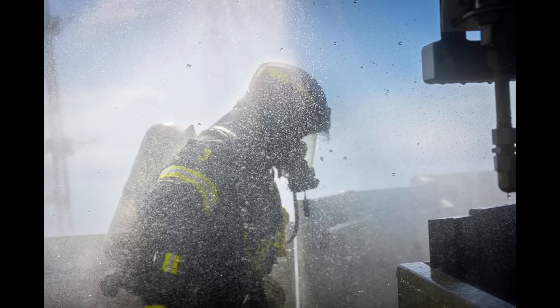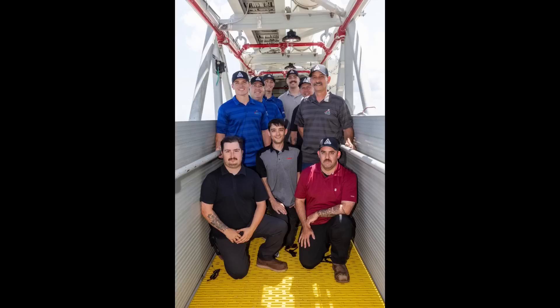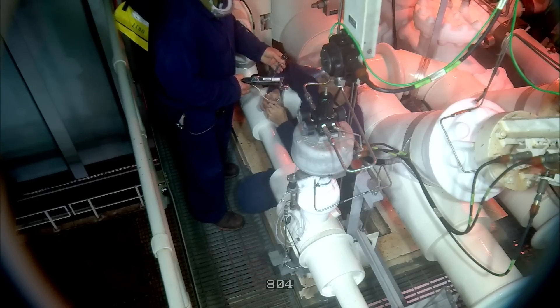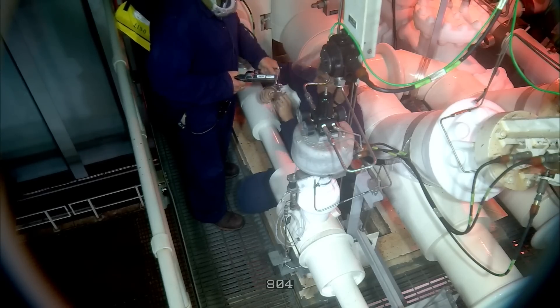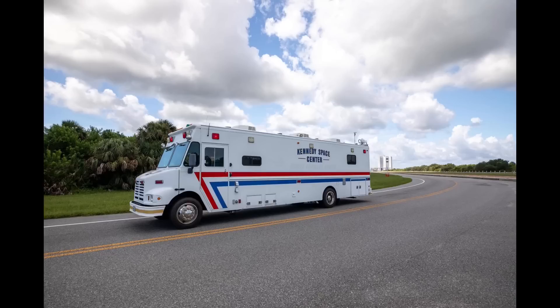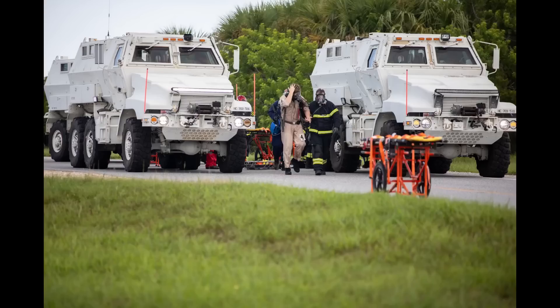On launch day, there could be three teams on the mobile launcher: the flight crew and the closeout crew who are working to get the astronauts situated in Orion for launch, and possibly a red crew to deal with any issues that require hands-on troubleshooting or other actions at the launch pad. Besides those crews, the pad rescue teams are positioned the next closest to the vehicle on launch day and are available to provide assistance in an emergency evacuation.